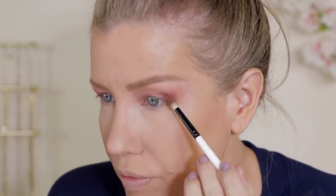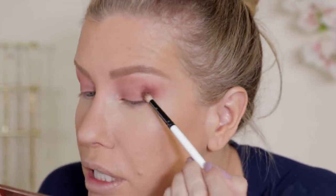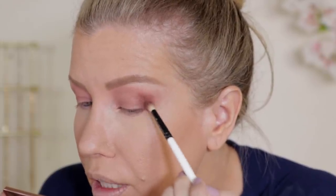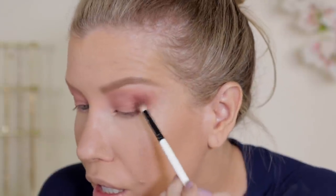Because of the hooded portion of my eye, I want to make sure I put my chin up, look down into the mirror, and stamp into the fold. I'm really keeping this concentrated on the very outer corner of my eye because I really want the glitter toppers to be the star of the show.